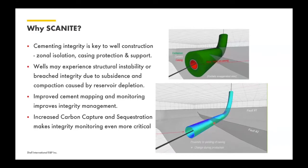It turned out that one of the important side benefits of Scanite is that it actually improves cement mapping and monitoring even during the original emplacement. Even without the need for monitoring — which was really the rationale for development — the primary evaluation benefits and the ability to map the cement more definitively is a side benefit of smart cements like this, because it provides a much more definitive demarcation between good cement, contaminated cement, and the absence of cement.